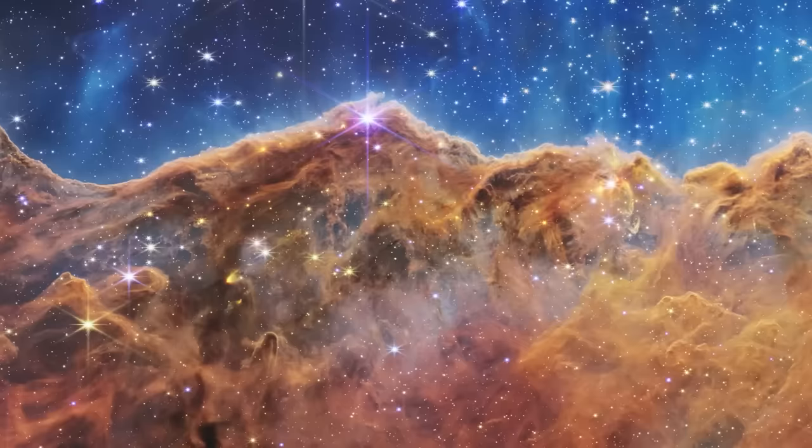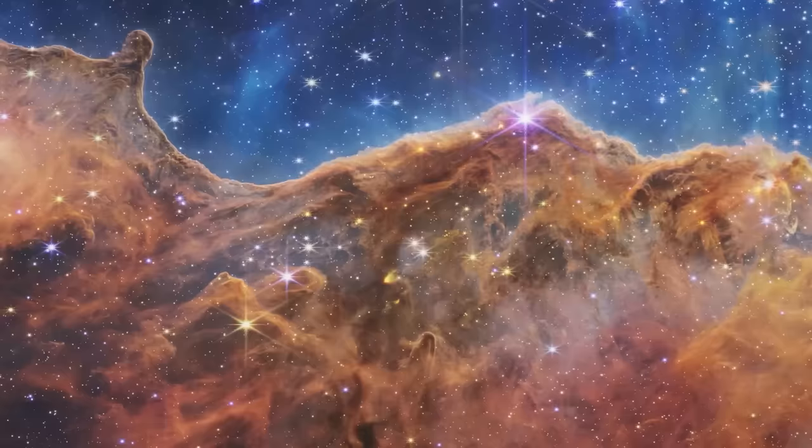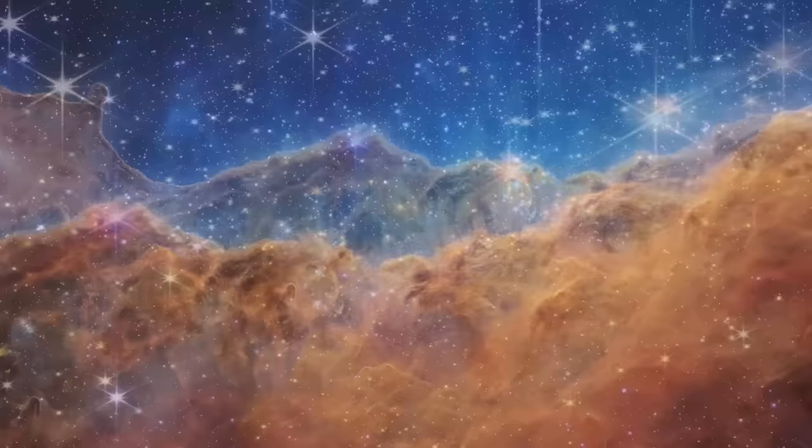Then there's Carina — another nebula with star formation. This one is zoomed in; you're seeing incredible amounts of gas and dust, seeing through it to stars forming behind and heating up the gas and dust. You have to look at these images in high resolution online because you can zoom in for days and see the material. You just keep zooming in — something you couldn't really do with Hubble.